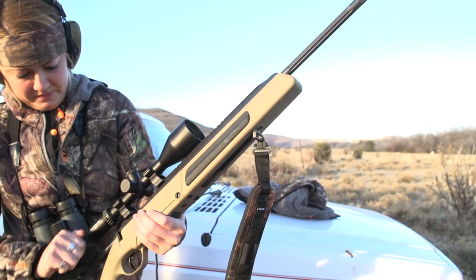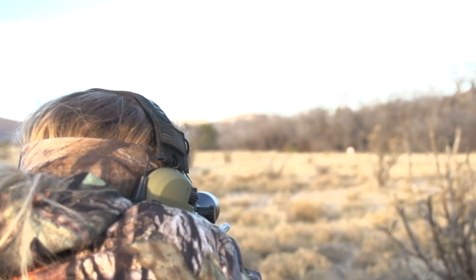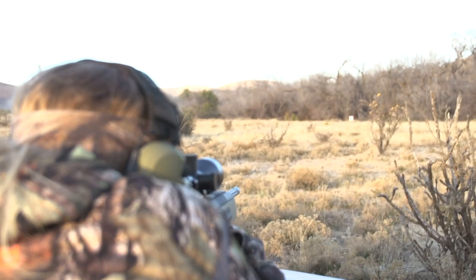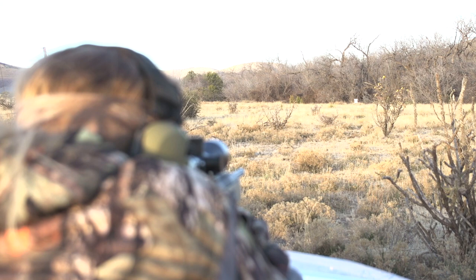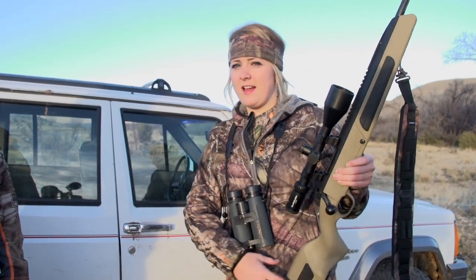We made it to New Mexico again on our Audad hunt. I'm going to shoot my new Steyr Scout real quick just to make sure everything's on and all set. We just shot the Steyr Scout and it's pretty dead on — about two and a half to three inches high at 100 yards.